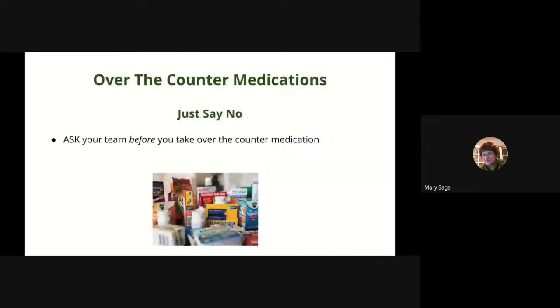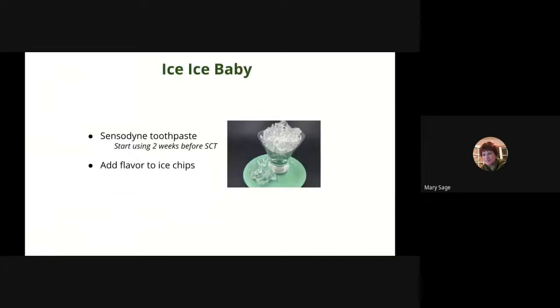Over-the-counter drugs: just say no. Ask before you take any OTC drugs to make sure they don't conflict with the prescriptions you've been given. Ice, ice baby — prep for your ice experience one to two weeks prior. If you have sensitive teeth, try something like Sensodyne toothpaste for at least two weeks to prep your mouth. There's no getting around this three-hour adventure, but you can ask for popsicles or add flavor to your ice.